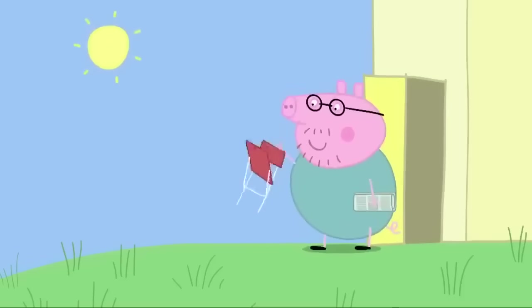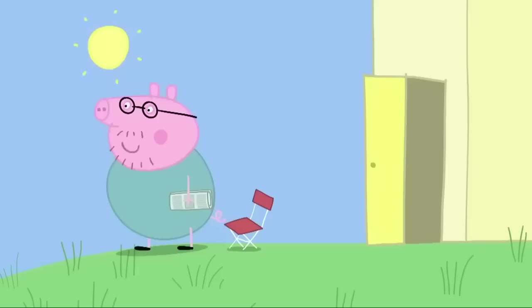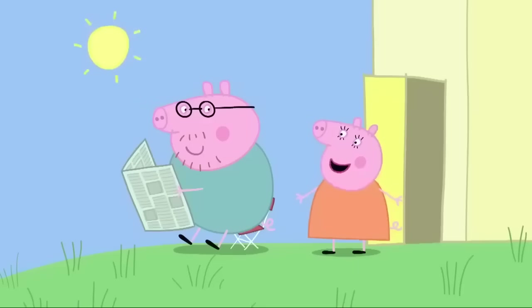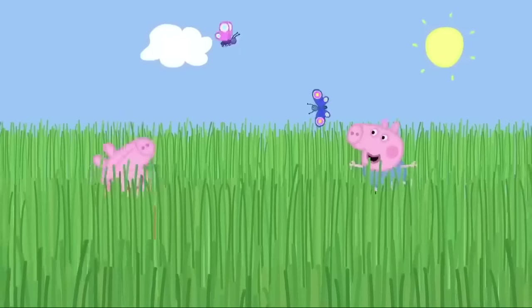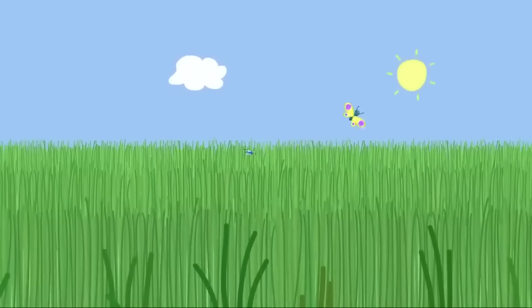Daddy Pig is going to read his newspaper. What a nice day for doing nothing. Daddy Pig loves doing nothing. Goodness me, Daddy Pig. We've let the garden get a bit out of control. What do you mean, Mummy Pig? The grass. It needs cutting. Oh, I quite like it. It's the wild garden look.